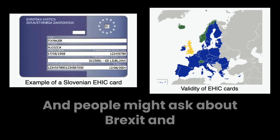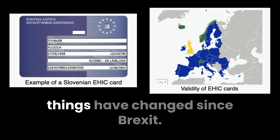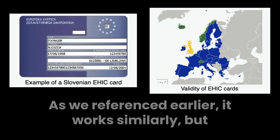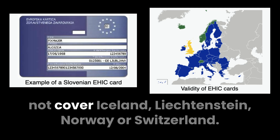People often ask about Brexit and the UK. If you're from the UK, things have changed since Brexit. The EHIC has been replaced by the GHIC, the Global Health Insurance Card. It works similarly, but with some exceptions — it will not cover Iceland, Liechtenstein, Norway, or Switzerland.